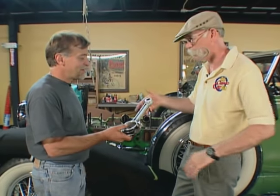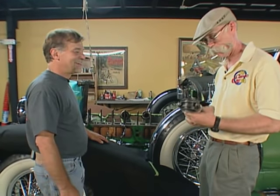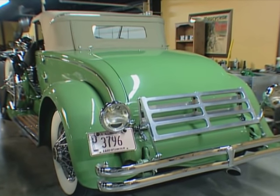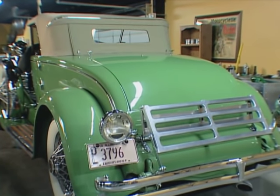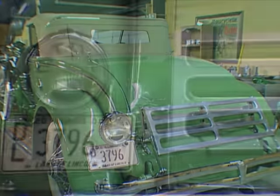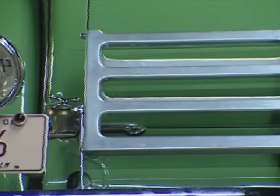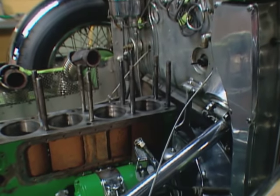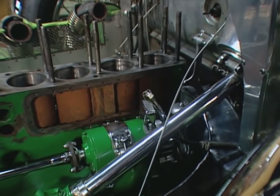Have you ever had a Duesenberg connecting rod? No, I never have. I'd like you to have that as a gift. Well, it's an honor. I think it's so cool that you're restoring this right here in the museum. People love to come to Wheels Through Time and see all the things run, and to have a rare car like this where people can visually look at and understand how a double overhead cam motor works and all the internals — it's a real educational experience for our visitors.